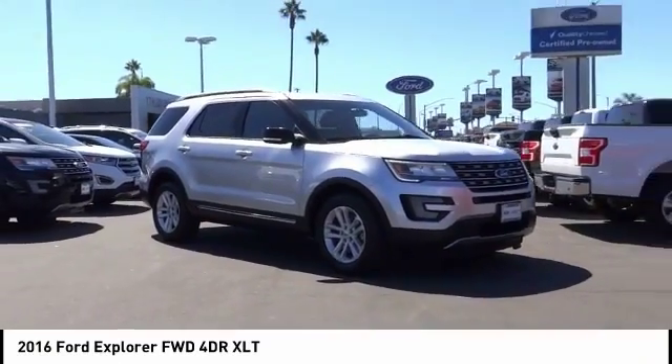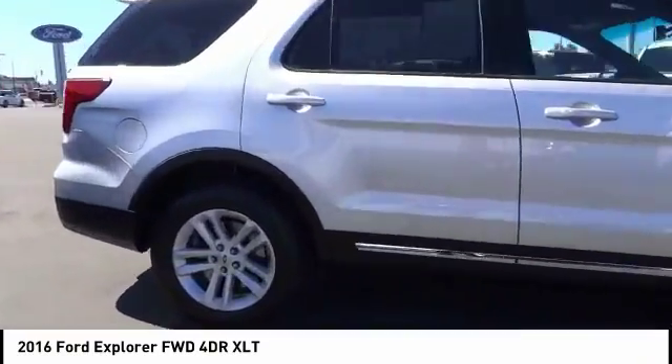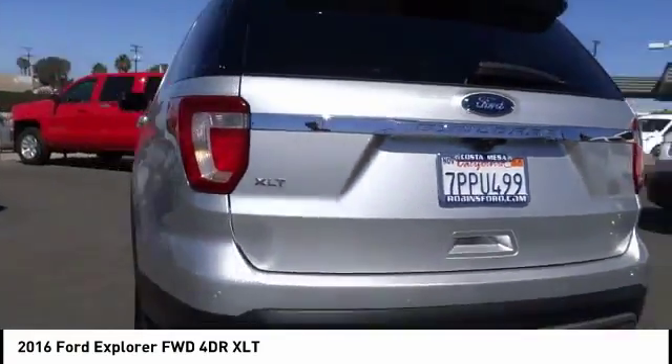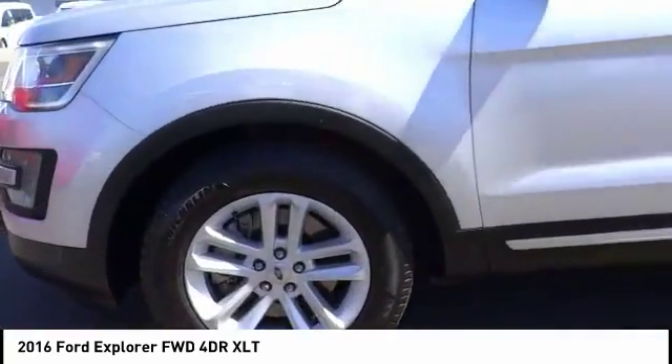We are pleased to show you the 2016 Explorer. You've got a lot of capabilities to call on in a Ford Explorer. Don't underestimate your choices — it is priced below $30,000. This vehicle has less than 35,000 miles.